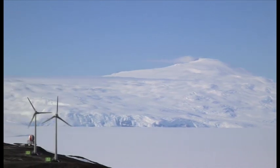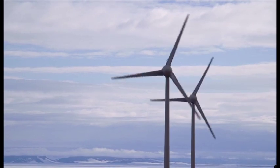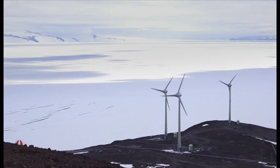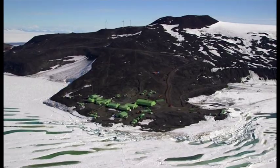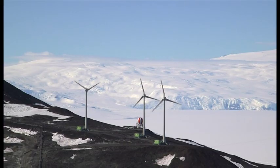Down here at Scott Base, most of our energy comes from the wind turbines which were installed up on Crater Hill just behind Scott Base, about four or five years ago. There are three of them up there, and it was a joint venture with Meridian Energy — we share it with McMurdo, the American base. Yesterday the base used 2,419 kilowatt hours of energy, and it all came from the wind turbines.